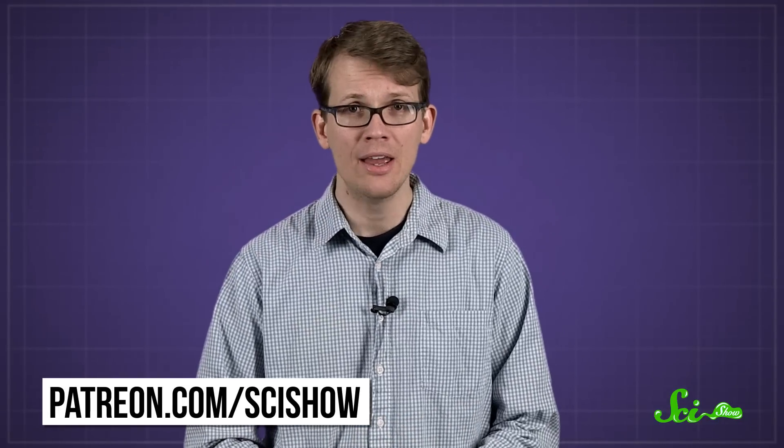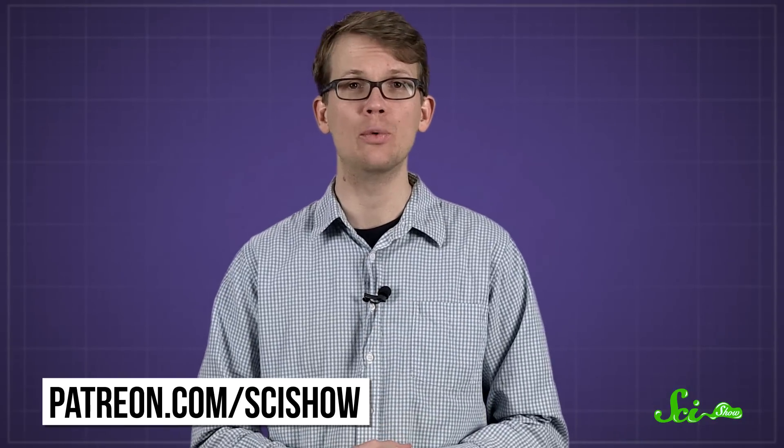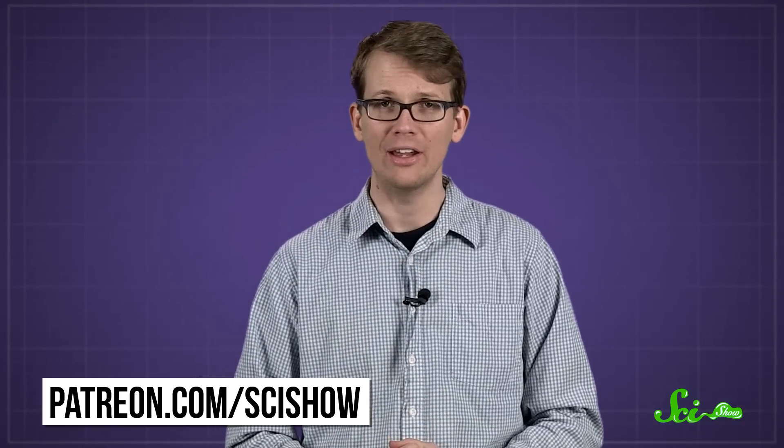Thanks for asking, and thanks especially to all of our patrons on Patreon who keep these answers coming. If you would like to submit questions to be answered, or get these quick questions a few days before anyone else, you can go to patreon.com/scishow. And don't forget to go to youtube.com/scishow and subscribe.